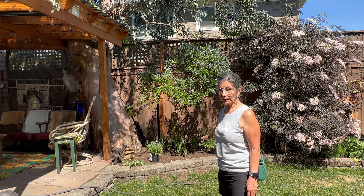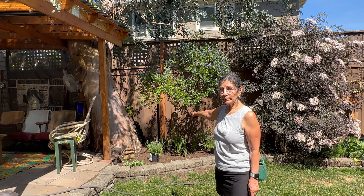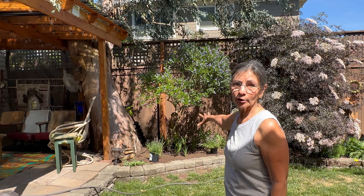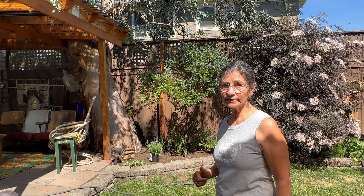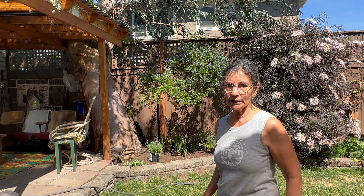I'm thinking of putting both lavenders right there and the spirea right behind the California lilac over here. It looks a little hidden right now, but it's going to get three feet by three feet tall and wide, so over time it's going to look beautiful and fill in that spot. Plus spireas like a little bit of sun protection, and that spot is going to give it the protection it needs from harsh direct sunlight.